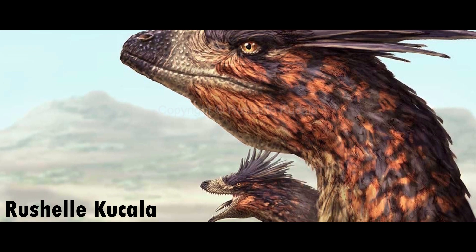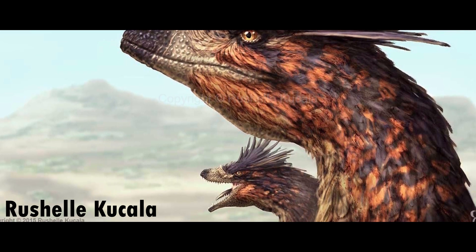Now we don't know for sure, but this is likely caused by sexual dimorphism, meaning one morph was female and the other was male.